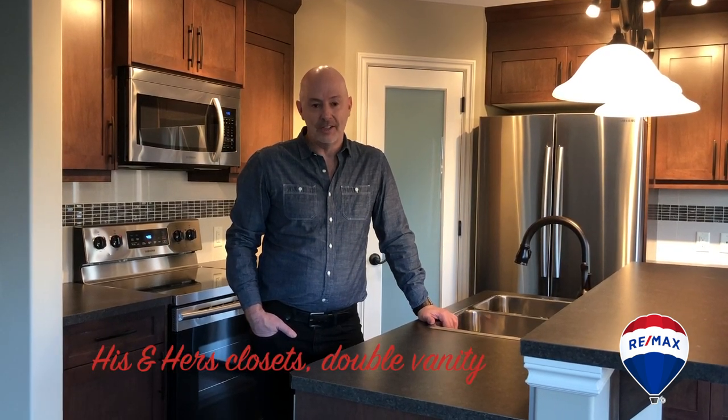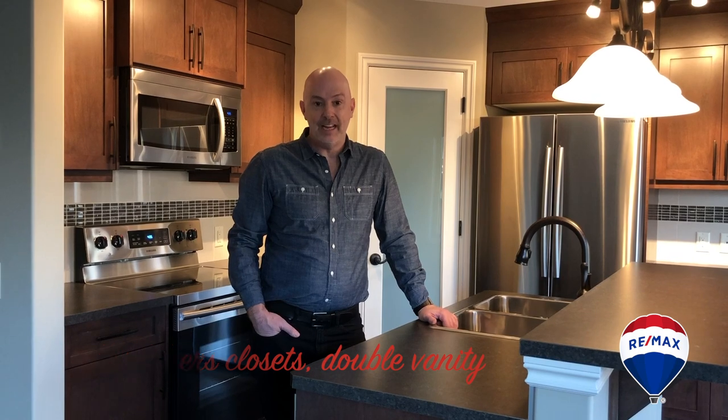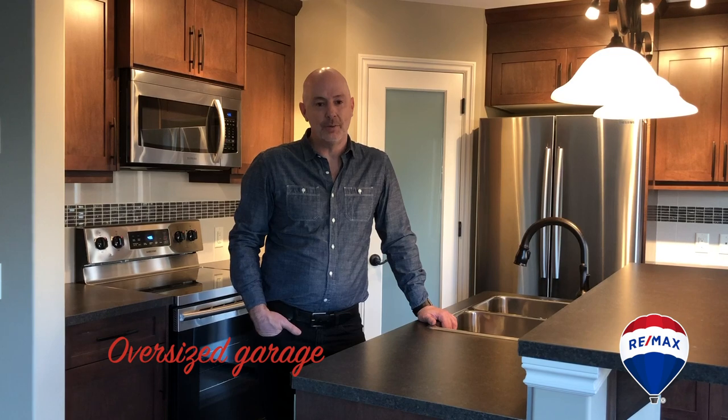There are those three bedrooms up. The master is awesome with his and hers walk-in closets, double sink vanity, and a glass walk-in shower. And our garage is even oversized, 22 by 24.